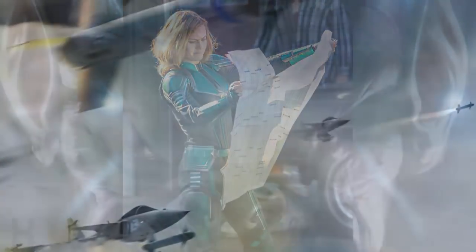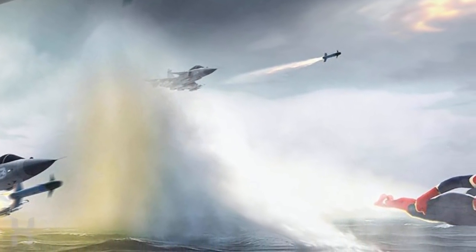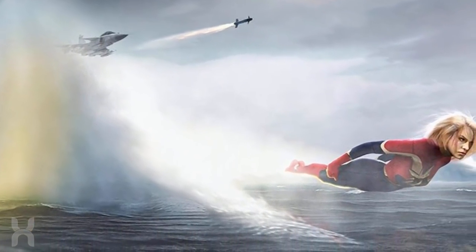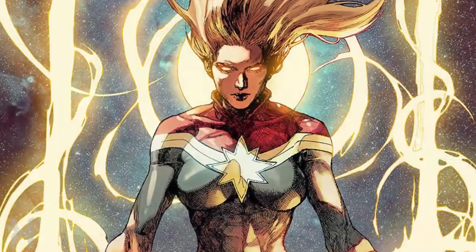But what do you guys think of the costume? Drop your thoughts down in the comments below. Hopefully over the next coming months or weeks we'll be getting some more images of her with her actual costume — the traditional red and yellow suit that we all know from the comics — so we can get a better gauge of what that's going to look like.